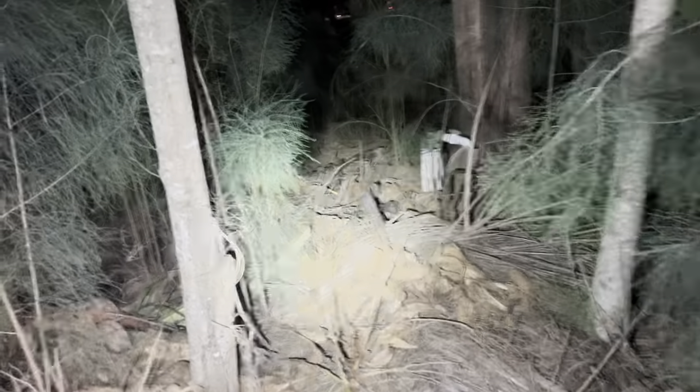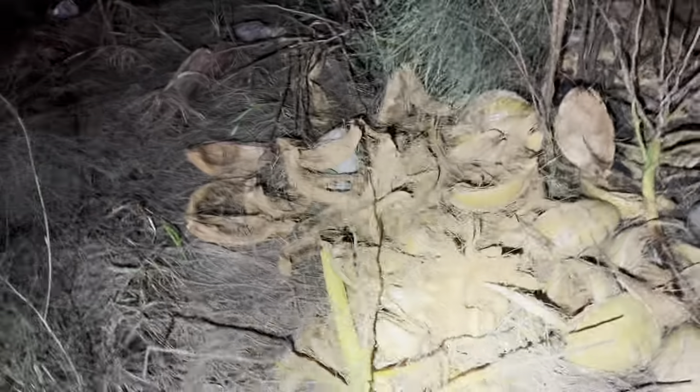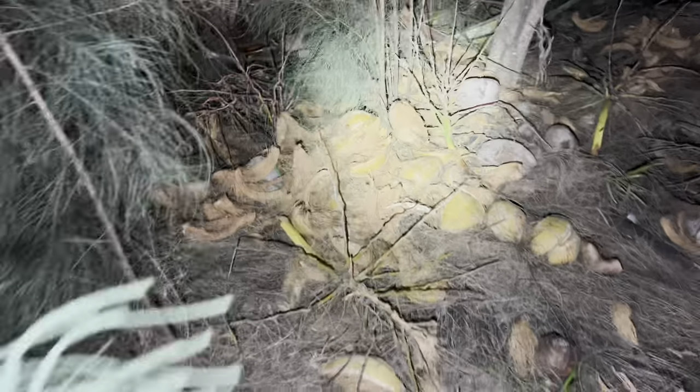Somebody's been eating coconuts out here — whoa! Do iguanas eat coconuts? I don't know, I don't want to go in there right now, it looks scary. Let's just walk around the perimeter. I don't know if that's an iguana or a different animal — drop a comment, guys: what animals eat coconuts like that?